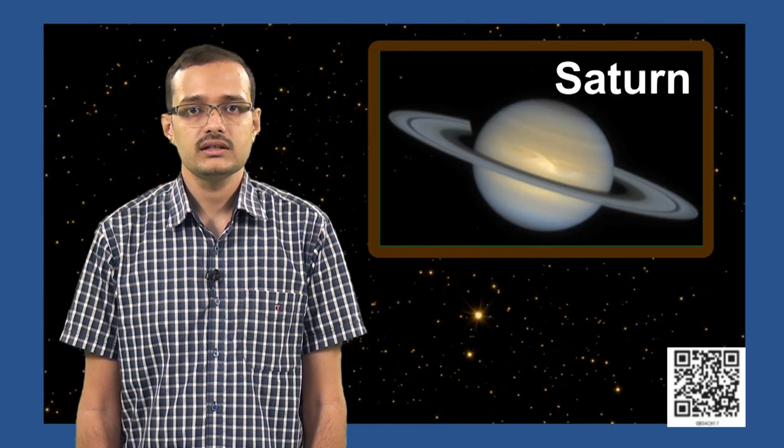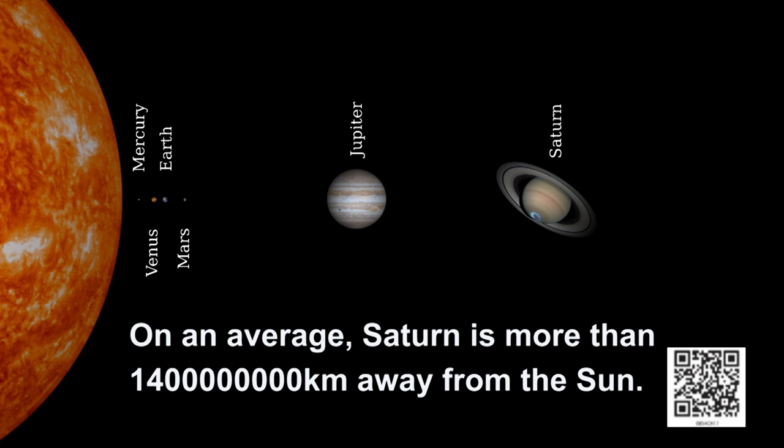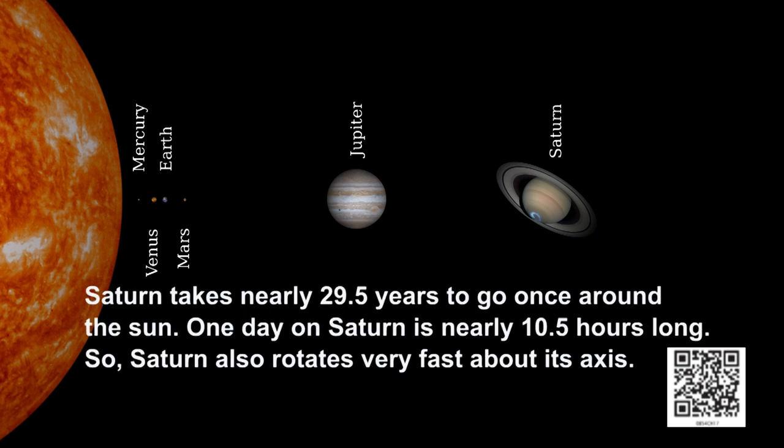We will now look at the second largest planet in the solar system, Saturn. Just like Jupiter, Saturn is also a gas giant. Saturn is nearly 10 times as large as Earth, but 95 times heavier than Earth. On average, Saturn is more than 1.4 billion kilometers away from the sun — approximately 9 times as far as Earth. Saturn takes nearly 29 and a half Earth years to go once around the sun, and one day on Saturn is nearly 10 and a half hours long.